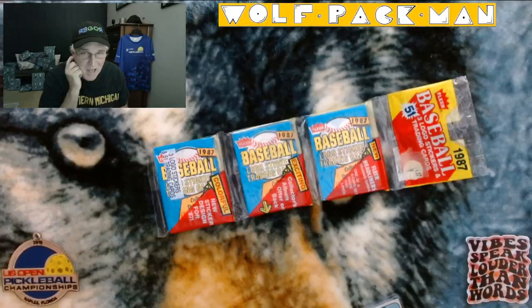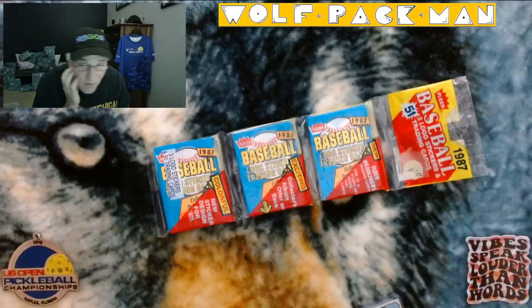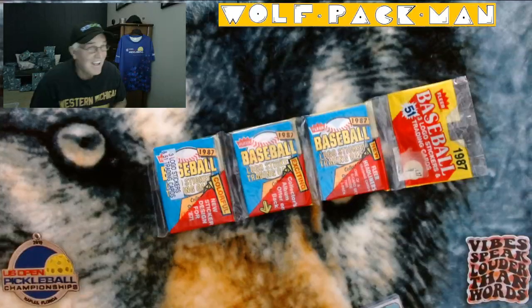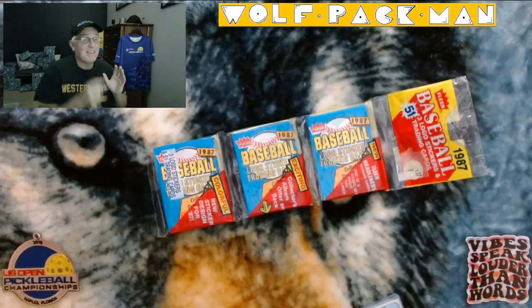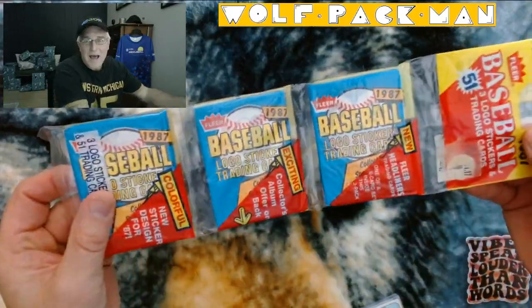Hey, welcome to the Wolfpack Man YouTube channel, the home of a fan of Roger Federer. Go Roger. And today we have — at least I think it's something super cool — a 36-year-old 1987 Fleer Baseball Rack Pack.